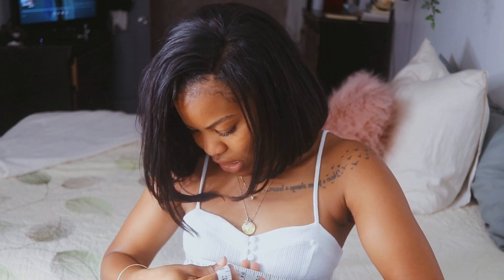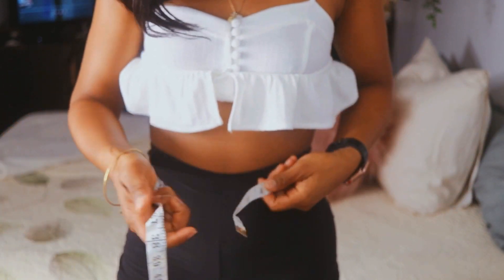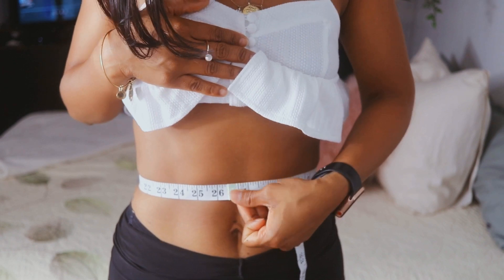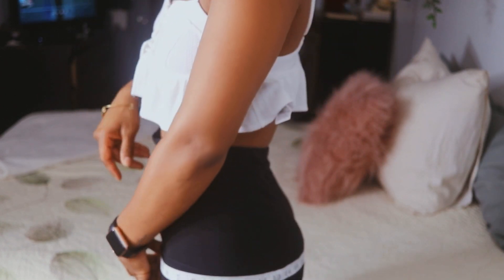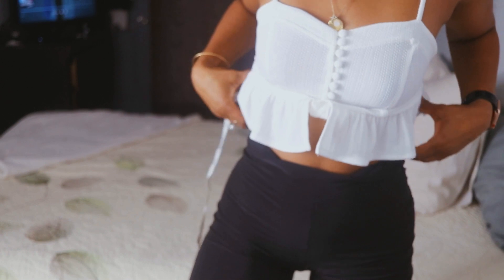For my bust area I have 31 inches. For my waist area I'm going to give it 26.5 inches. And for the hips it's actually about 39.5 inches right there. So: 31 bust, 26.5 waist, and 39.5 hips. Hopefully that's helpful for anybody with a similar body shape who wanted to order some bathing suits.